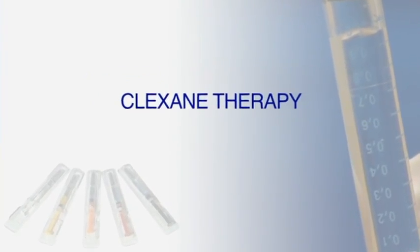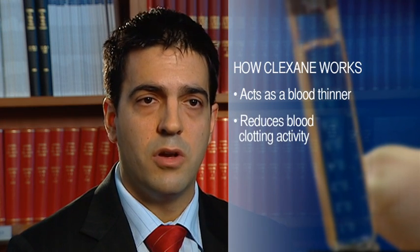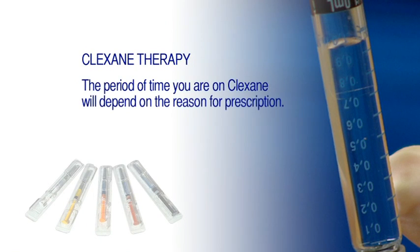Clexane therapy is an injection which your doctor will prescribe in two circumstances: one is to prevent you from getting a DVT, and the other is if you have already developed a DVT, to stop it from getting any worse. The way Clexane works is that it thins the blood — some people call it a blood thinner — and helps to prevent clots from forming in the first place and from getting bigger when they're already there. Then the body's own mechanisms will dissolve the clot. The period of time you will be on Clexane will depend on the reason for being prescribed the medication, and your doctor will advise you on the treatment dose and duration.